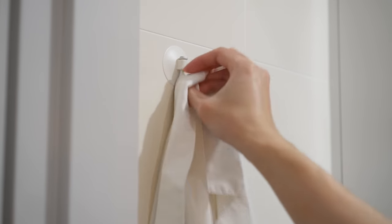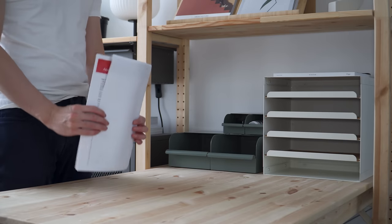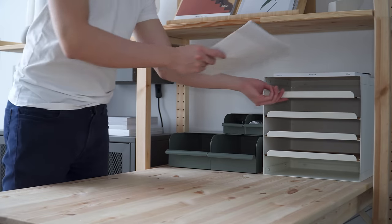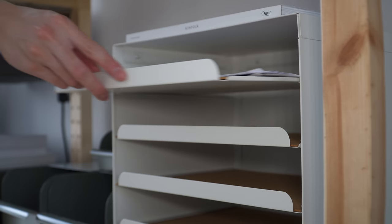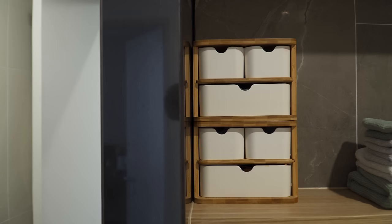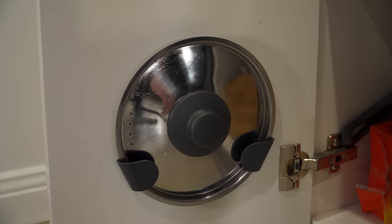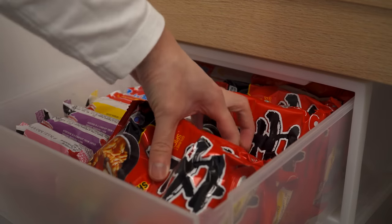Living in a rental apartment means we're often limited to the storage space provided. However, by utilizing smart storage solutions, we can easily maximize and use the available space more efficiently. In this video, I'm going to share some tips on how to maximize storage, my favorite home organization products, and how I utilize them in my home.